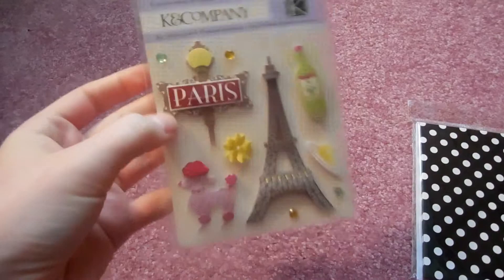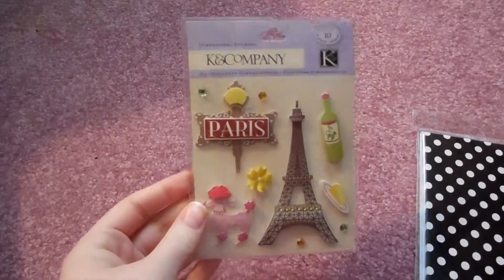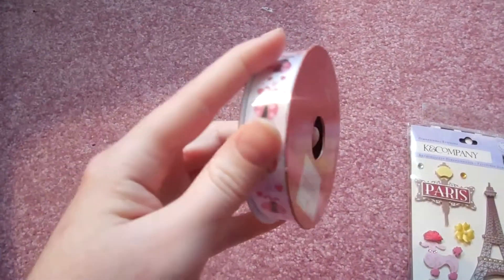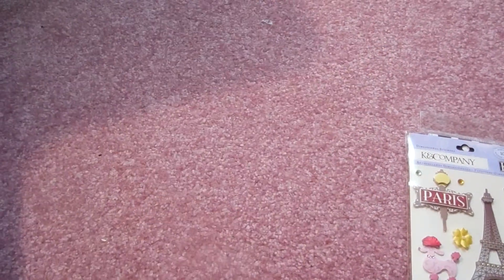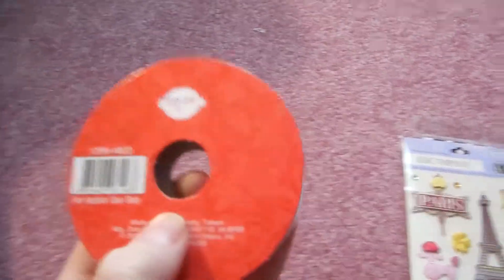I found these Paris stickers and they were on sale for $0.97 — I think they're originally like $4. And some ladybug ribbon for my valentines, which was 40% off, originally $1.99.